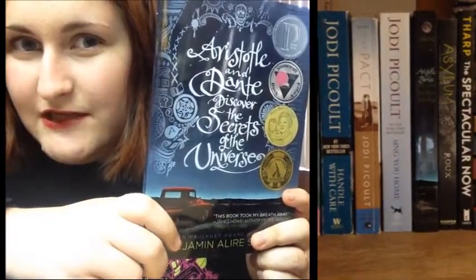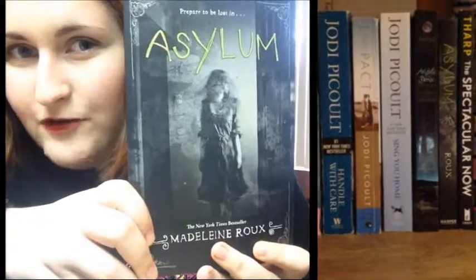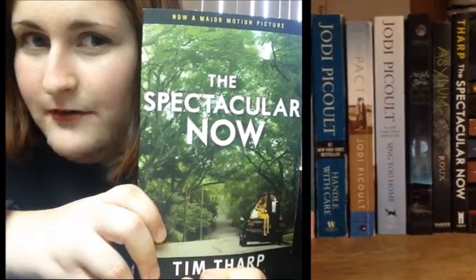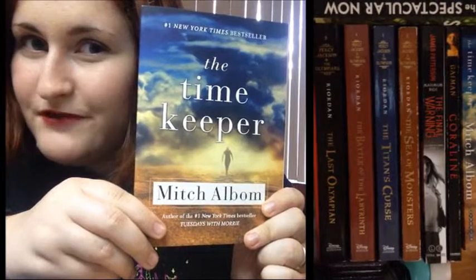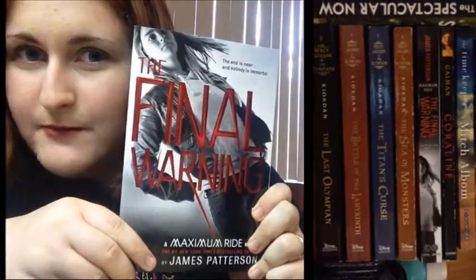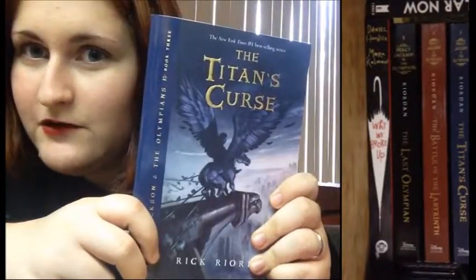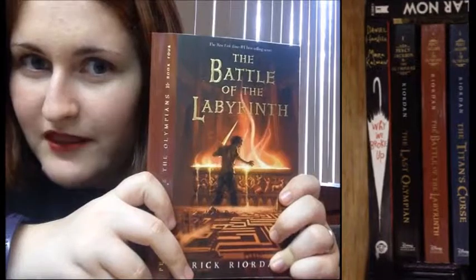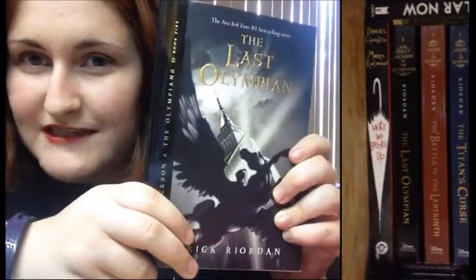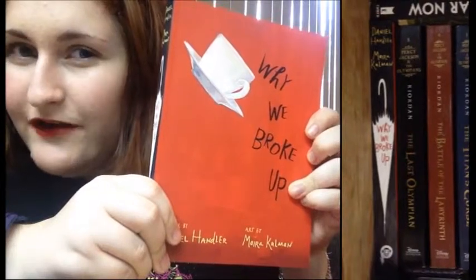Aristotle and Dante Discover the Secrets of the Universe by Benjamin Allier-Saines. Asylum by Madeline Rowe. The Spectacular Now by Tim Tharp. The Time Keeper by Mitch Albom. Coraline by Neil Gaiman. The Final Warning by James Patterson. The Sea of Monsters, The Titan's Curse, The Battle of the Labyrinth, and The Last Olympian — all by Rick Riordan. And finally, Why We Broke Up by Daniel Handler.